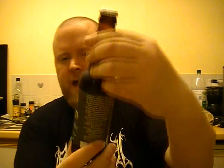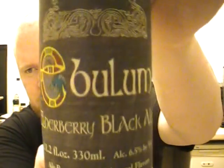Hi guys, welcome to an unboxing review. This is also from Ale Cellar, the Scottish company that I'm using now. It's one that I'm really, really looking forward to — it's an elderberry black ale and it's called Ebulum.